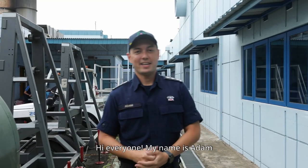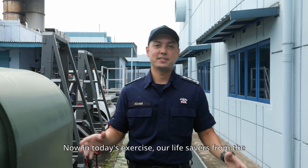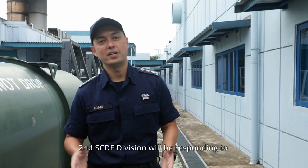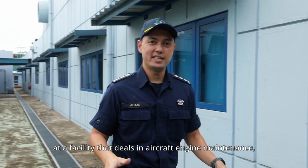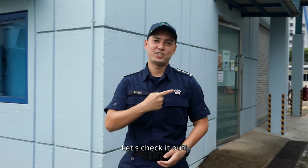Hi everyone, my name is Adam and this is an SCDF exercise codename Red Brick. In today's exercise, our lifesavers from the 2nd SCDF division will be responding to a simulated large fire incident right here at a facility that deals in aircraft engine maintenance, repair and overhaul. Let's check it out.